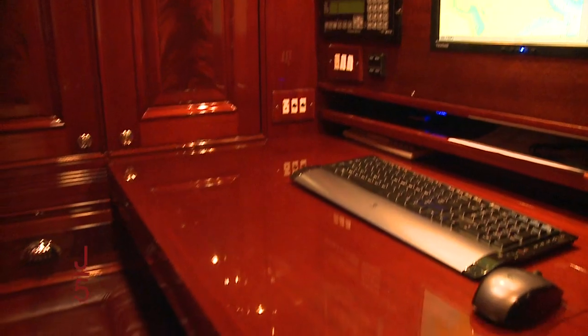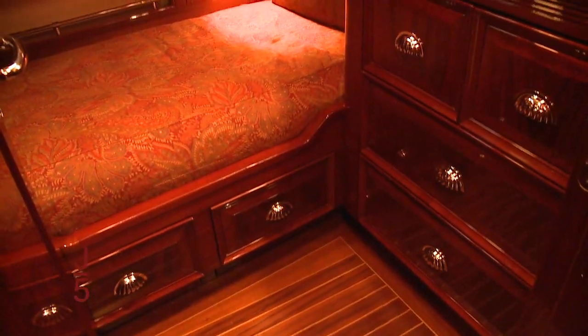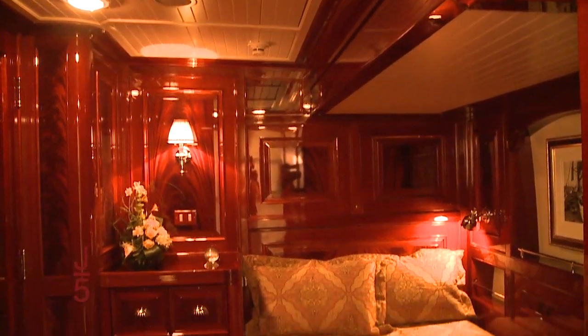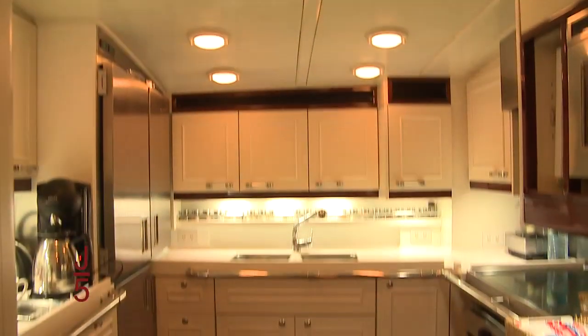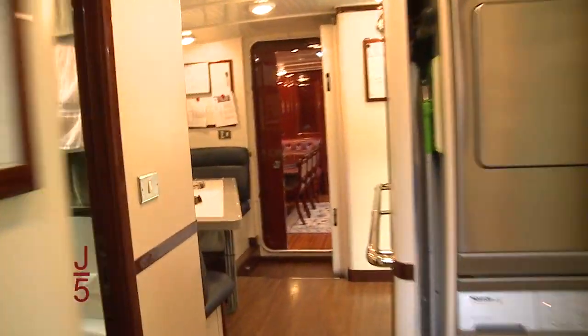Forward of the master stateroom is a small navigation area tucked to port and three guest staterooms. The first guest stateroom has staggered bunk beds. Next forward, across from the companionway, is a day head, which is also en-suite to the port double stateroom. Across to starboard is another double, making a total of four staterooms. A Pullman berth drops from the ceiling in each double guest stateroom, making sleeping arrangements very versatile. Forward of the dining area are the galley, replete with modern amenities, crew quarters, laundry, and the crew mess.